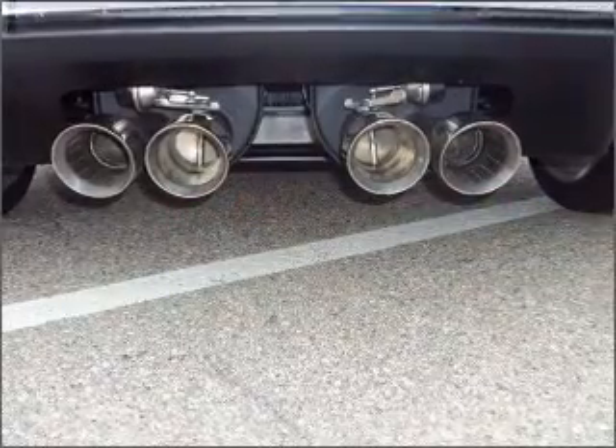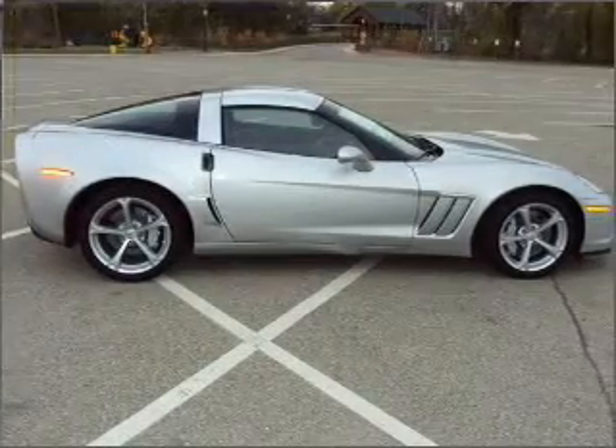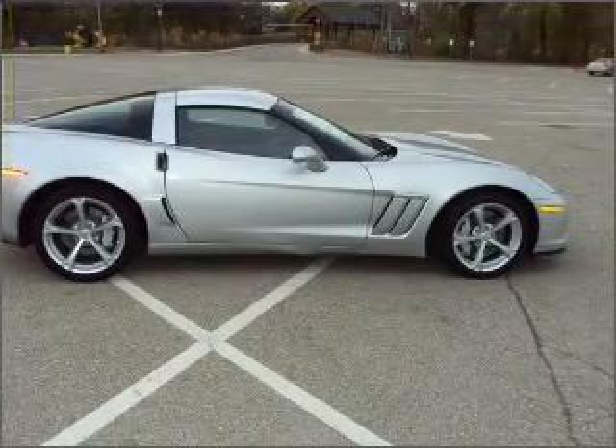In addition to getting you there fast, this coupe will also get you there safely with 4-wheel ABS brakes, front ventilated disc brakes, passenger airbag, and more.